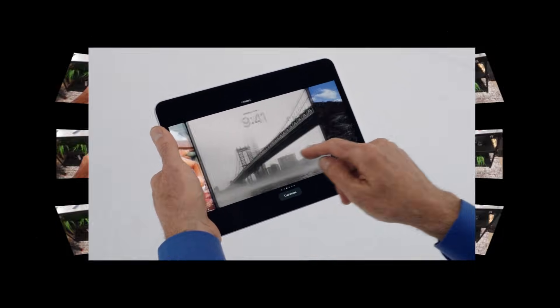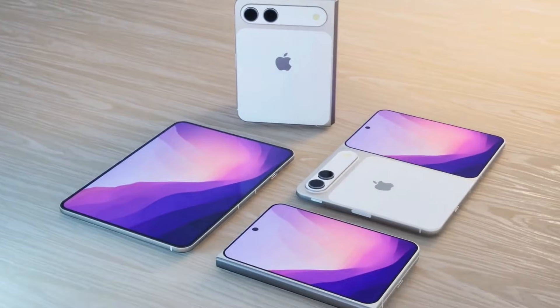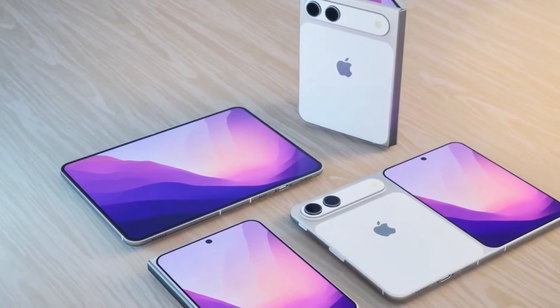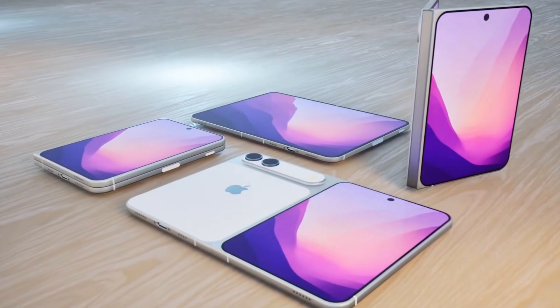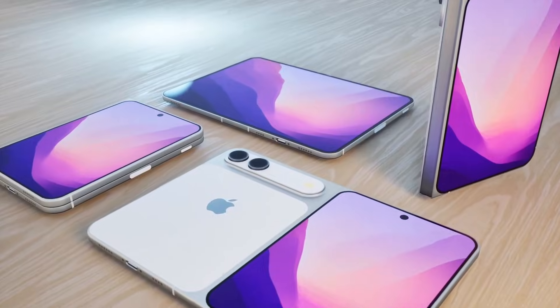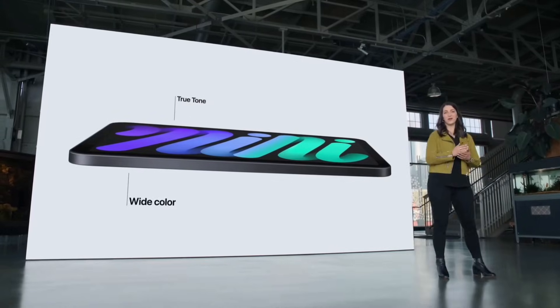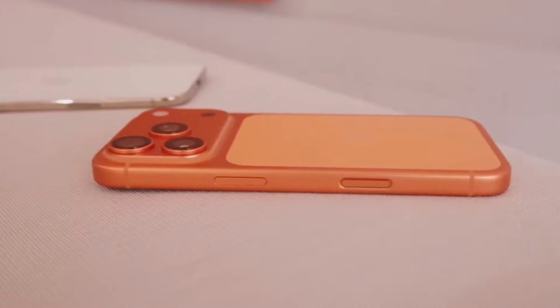This large battery is necessary to support the bigger screens and the new hinge system. The rear cameras may be more modest, with a 40MP main sensor instead of a full pro-level setup. Analysts believe Apple is choosing practicality here, saving internal space for the hinge, structure, and battery. The materials are expected to include titanium, reinforced glass, and aluminum to protect the device from the stress of folding thousands of times.